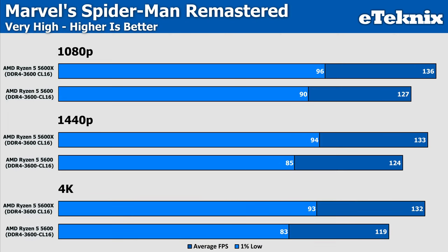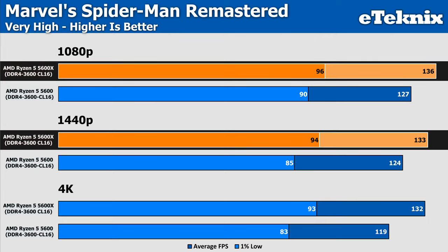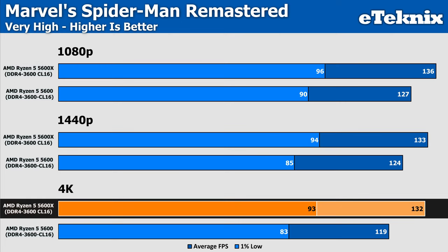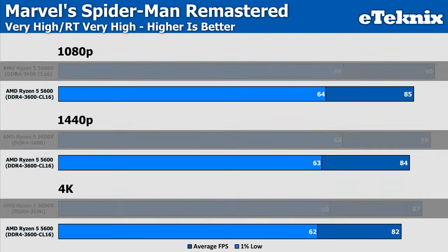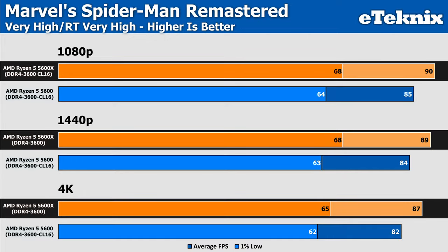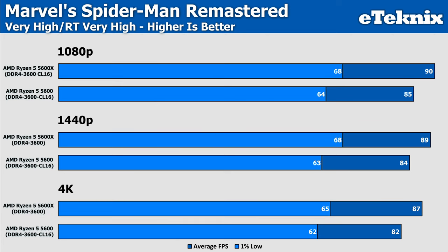Spider-Man again shows limitations on both processors, though the 5600X still comes in stronger thanks to its increased clock speeds. At 1080p and 1440p there's a healthy 7% uplift, while moving up to 4K increases that margin to 11% — closer to where you'd want it given the extra cost of the 5600X. With ray tracing on, performance drops as expected but we're still severely limited; the 5600X pushes out 6% more performance at all three resolutions, and breaking through that ceiling would require upgrading to a 5800X3D or higher.